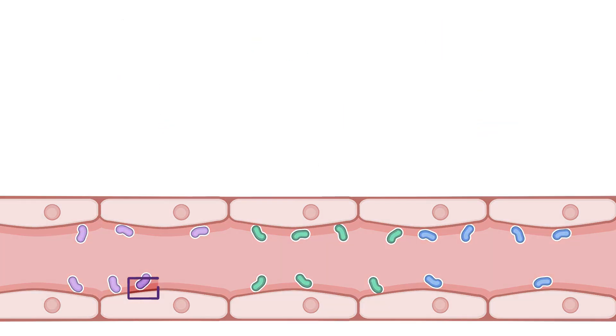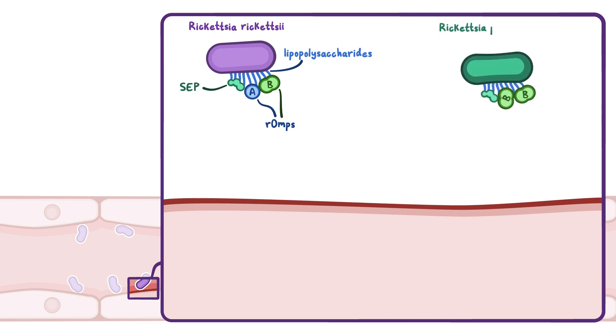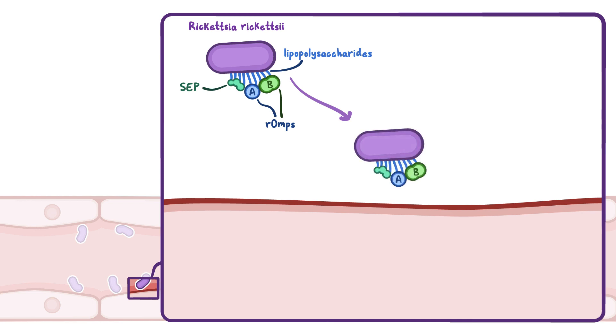First, they attach to endothelial cells that line the blood vessels and invade them. This involves a complex interaction between lipopolysaccharides and rickettsial outer membrane proteins, called ROMPs, as well as other surface-exposed proteins, or SCPs, which act as adhesins. There are two types of ROMPs — ROMP-A and ROMP-B. Rickettsia rickettsii has both, while Rickettsia prowazekii and Rickettsia typhi only have ROMP-B. All Rickettsia use the ROMPs and SCPs they have to adhere to endothelial cells.